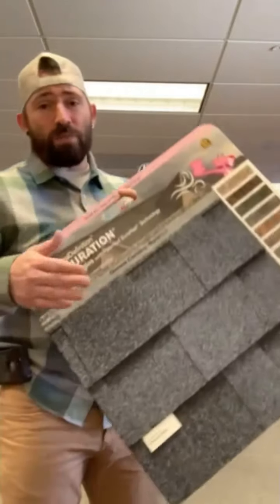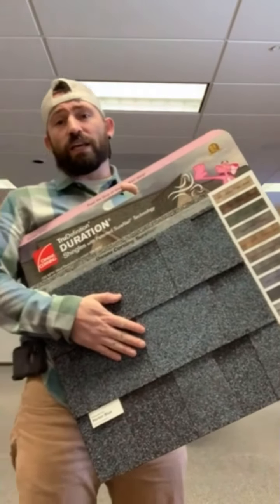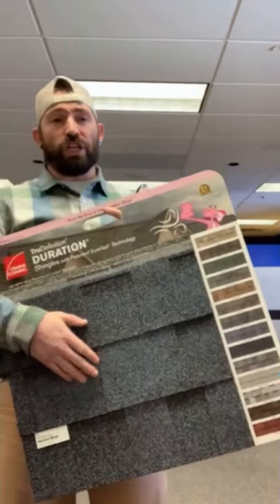Also, it's an Energy Star rated shingle. I think that's pretty cool as well — I mean, who's not trying to save on some energy? And last thing I want to cover is they do have a limited lifetime warranty on these bad boys. This is the OC Duration shingle.